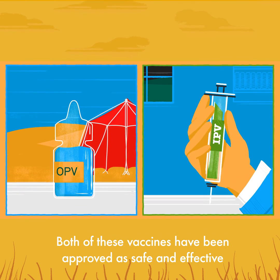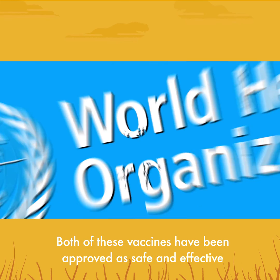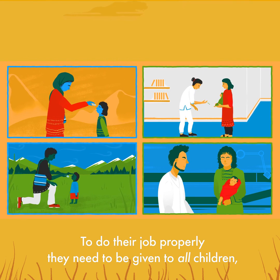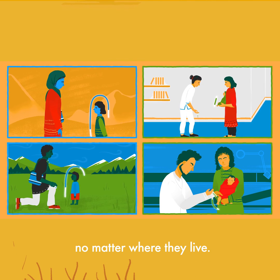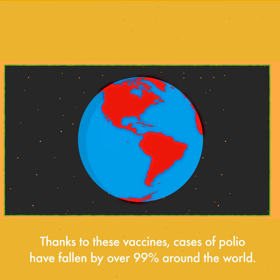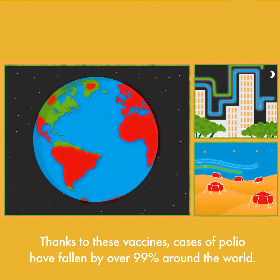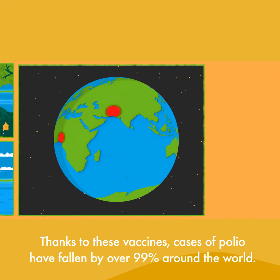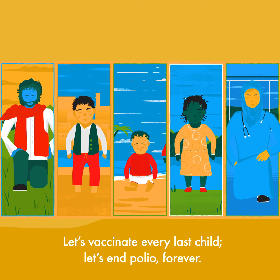Both of these vaccines have been approved as safe and effective by the World Health Organization. To do their job properly, they need to be given to all children, no matter where they live. Thanks to these vaccines, cases of polio have fallen by over 99% around the world. Let's vaccinate every last child. Let's end polio forever.